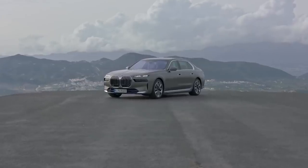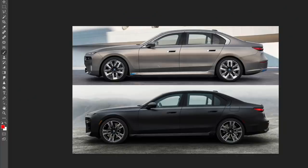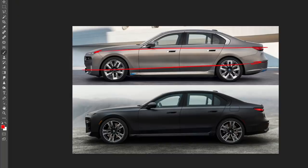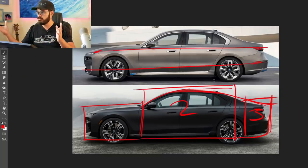Let's look at the side view comparing the i7 to the internal combustion version. The line flow is crucial for a flagship sedan. What I love about the new 7 Series is that they kept traditional sedan proportions — it's not trying to be a sportback car that stretches the roofline all the way back. It has a clear three-box defined shape: box one being the hood and engine, box two the greenhouse, and box three the trunk.